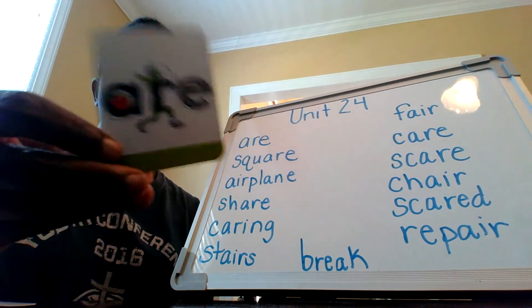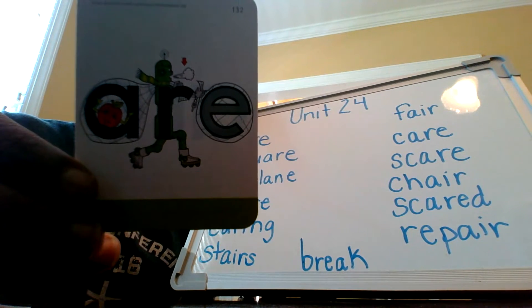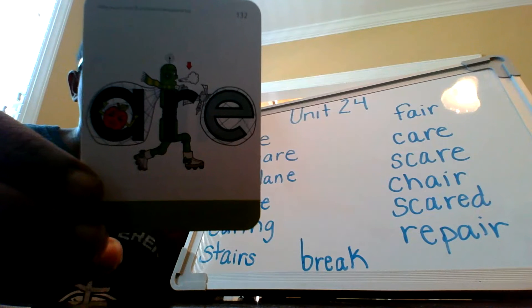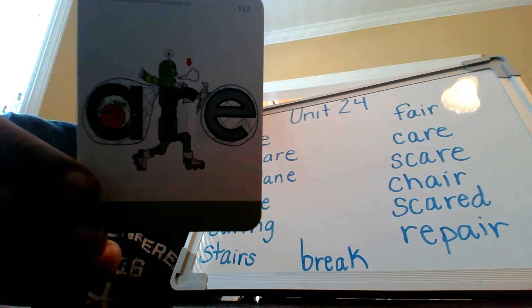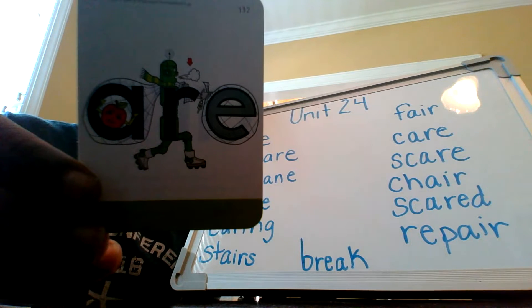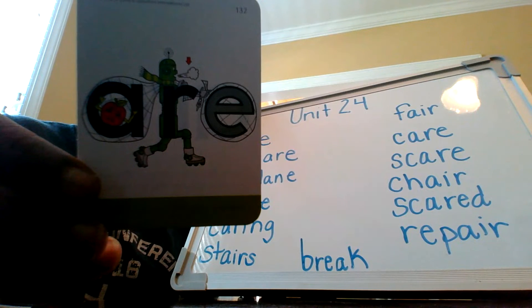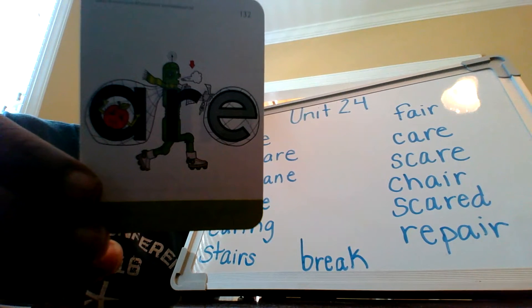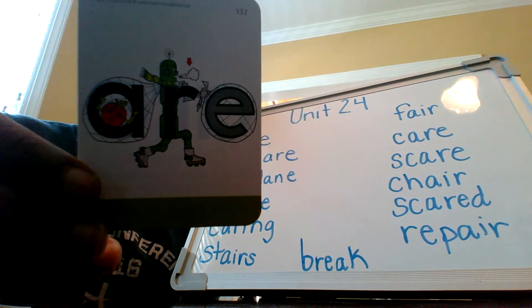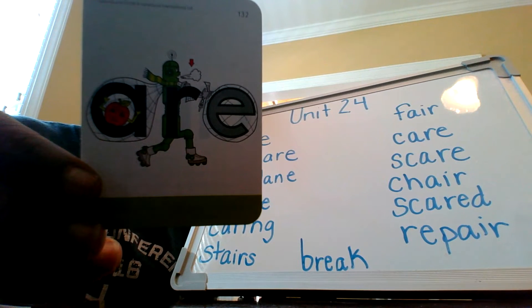Our second vowel team is A-R-E. We have already learned about Author R. Author R snares both Annie Apple and a silent magic E. They are heavy, so he puffs out air. You can find this sound in words like beware, careless, scare, and square.